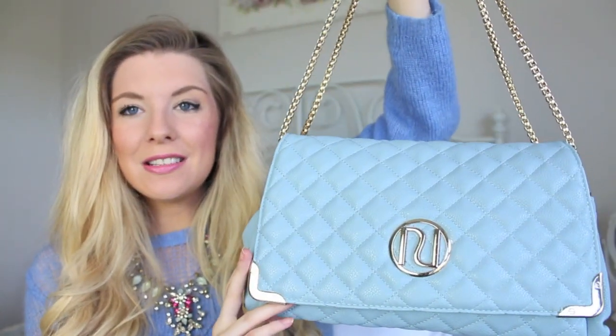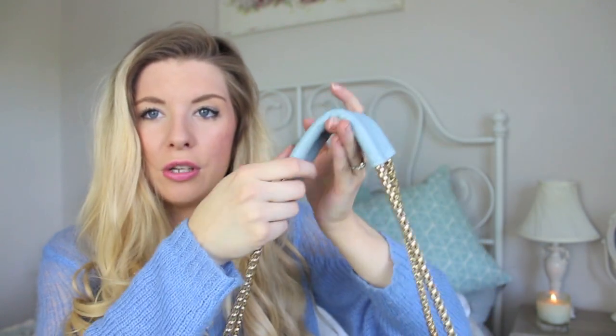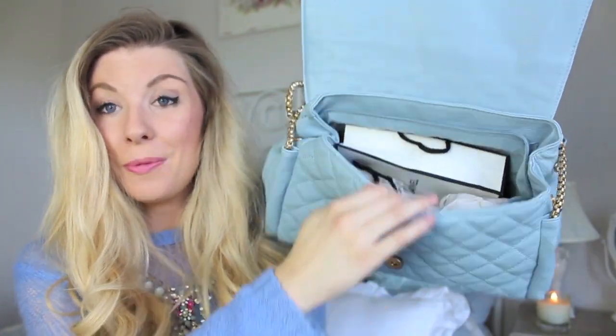Presents from my mum and dad included this bag, which I absolutely love. Since finding out we're having a boy I've developed a love of blue, especially this baby blue. It's a River Island bag, all quilted, so soft you'd think it's leather, with a really gorgeous chain detail. I'm a massive fan of Chanel-style bags so I was so pleased. It's even got a little fabric piece on the chain so it doesn't dig into your shoulder - such a good idea.